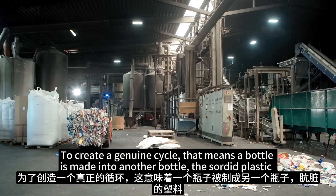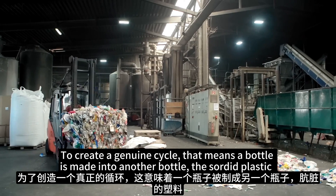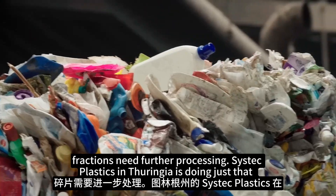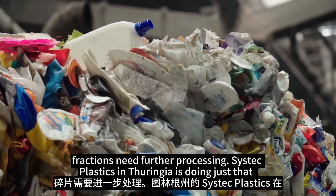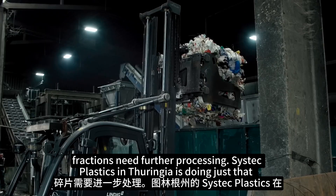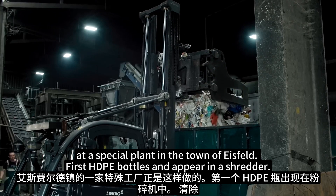To create a genuine cycle — meaning a bottle is made into another bottle — the sorted plastic fractions need further processing. SysTech Plastics in Thuringia is doing just that at a special plant in the town of Eisfeld.